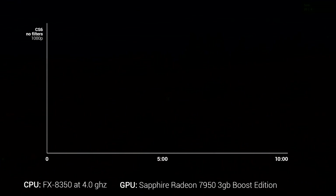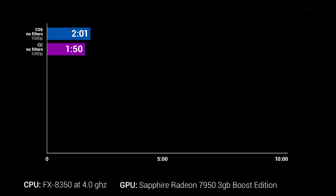The first render was straight 1080p — no effects, no filters, nothing. CS6 completed it in 2 minutes and 1 second. Switching over to Premiere CC with OpenCL Processing, I completed the same render in 1 minute and 50 seconds. That's a little bit of an improvement — not huge, but it would be a much bigger difference rendering an hour-long video. For a 2-minute video, it's a modest gain.